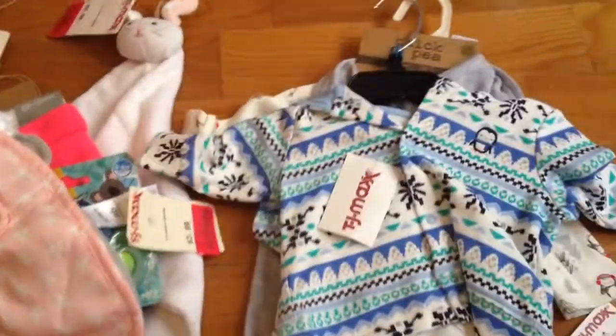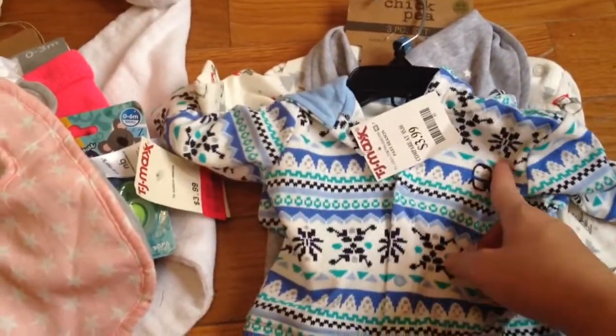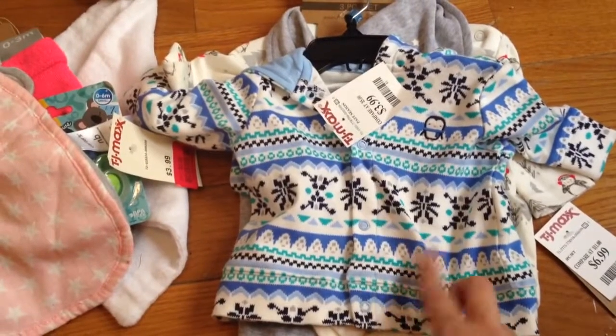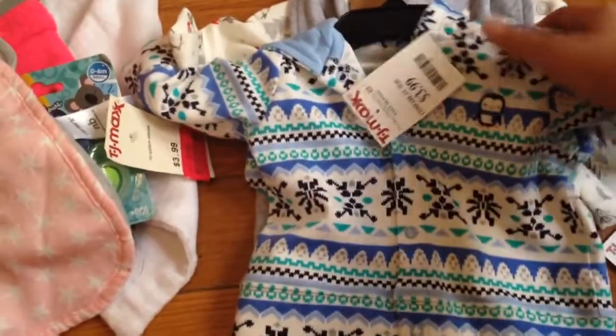Then I found this little Gymboree hoodie - it's got a little penguin on the chest. I love penguins. I didn't find any of the other pieces to the set, but I already have juggings and navy blue pants and stuff like that so I'll find something to put with it.